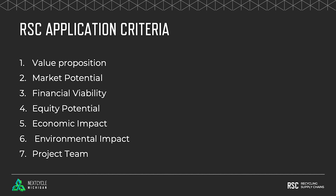We want to know about the financial viability of your project. What's the business model? How will your proposed project activities be funded? When do you expect the project to generate revenues in excess of cost?